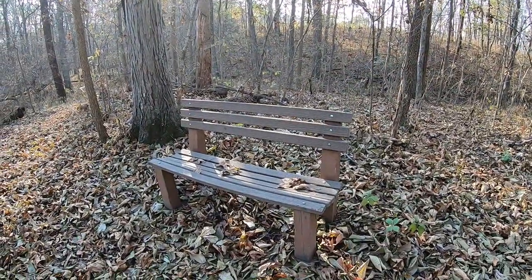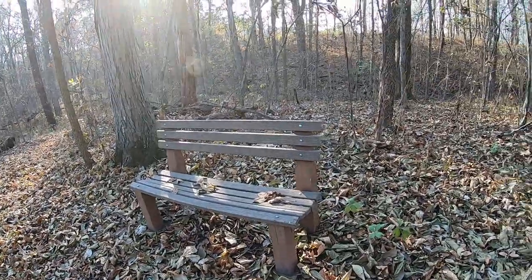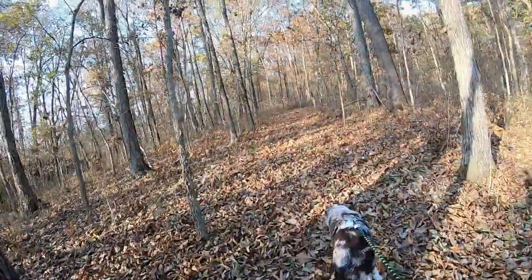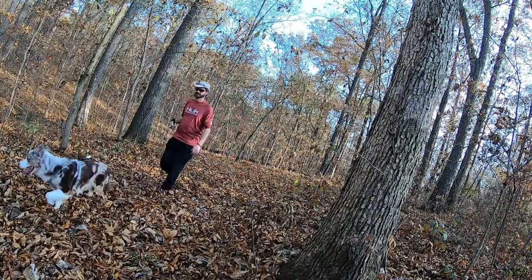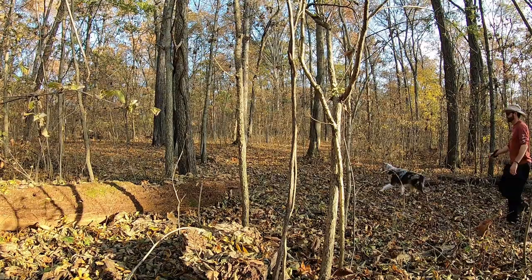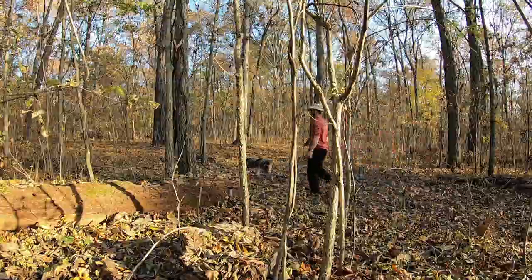They do have lots of nice benches periodically throughout the trail in case you need to stop and take a break. All the trails are open every day until dusk. Just a wonderful way to get out, get some exercise, walk your dog, take a jog, whatever it is you like to do — or just view nature if you want to. Lots of places to take some pictures.